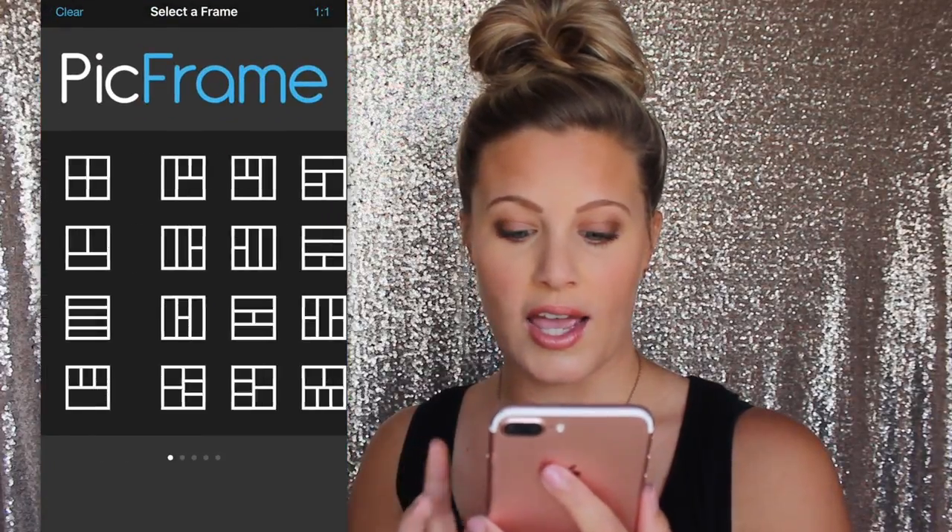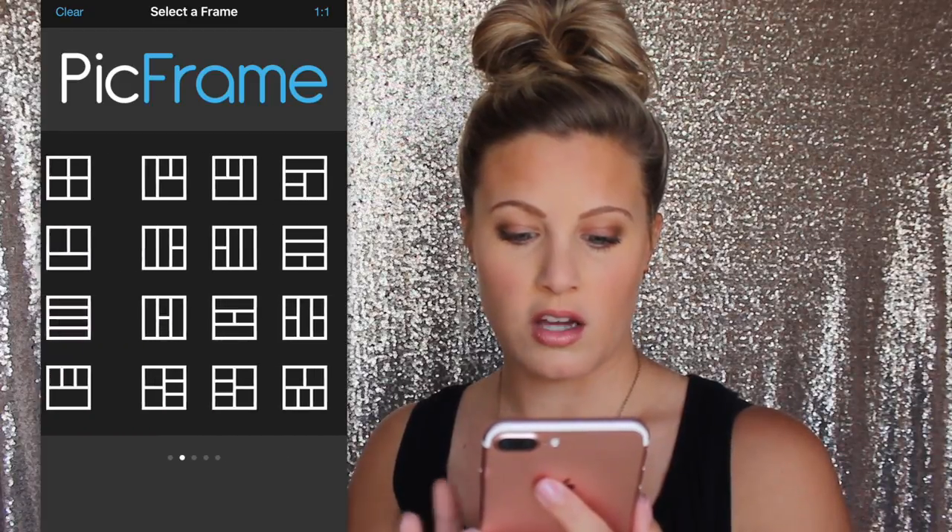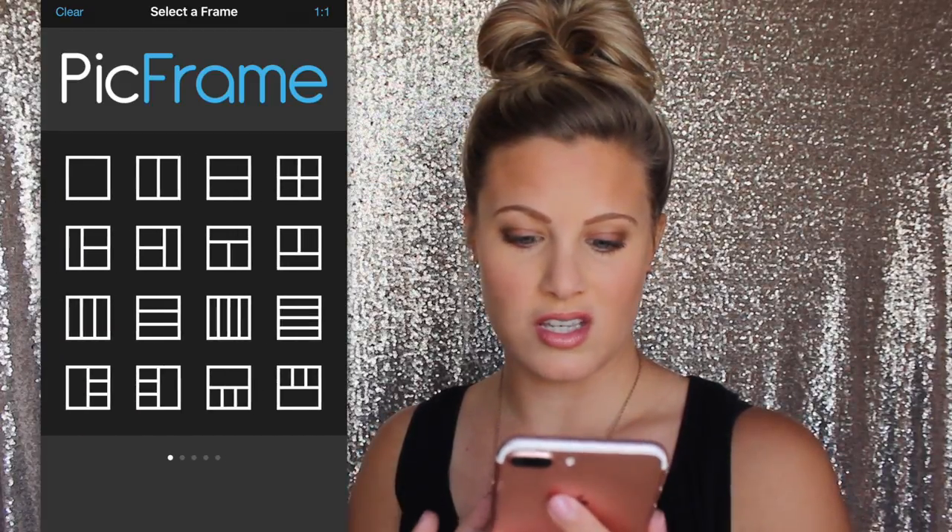Pick Frame is just where I make collages — I love this app so much. Boomerang — I'm sure a lot of you know what this is, but I love this so much. Basically, it creates one of those GIFs — whatever you want to call it. It's really neat.